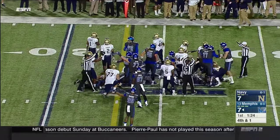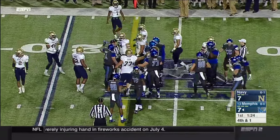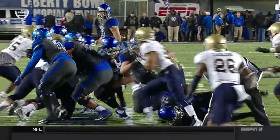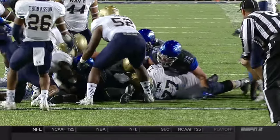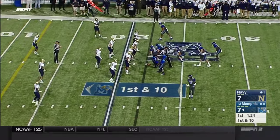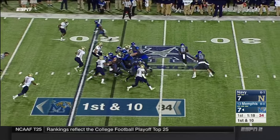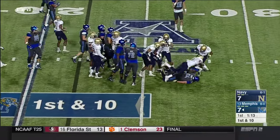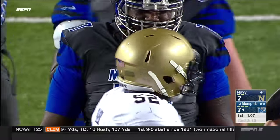Even though he was driven back, it seemed like the linesman had already ruled forward progress past the line to gain. It looked like the ball may have actually come out at the very end — not sure the knee was down — but they called it down anyway. First down from the 22-yard line. Dorseus gets stacked up right at the line of scrimmage by Amos Mason along with Quincy Adams — big body Mason right there — bringing up second down.